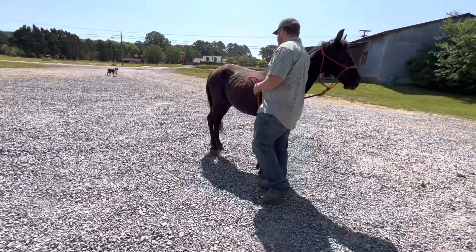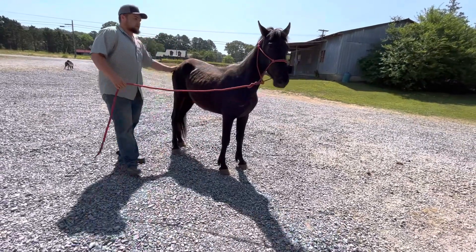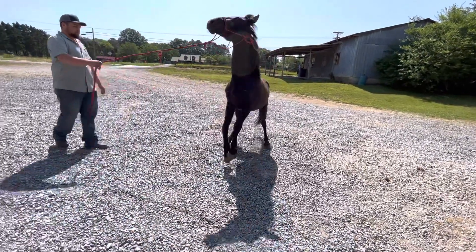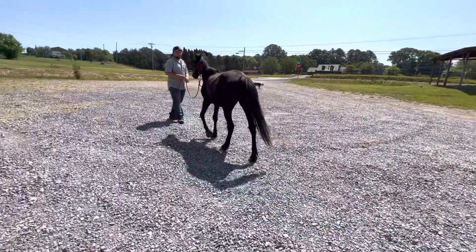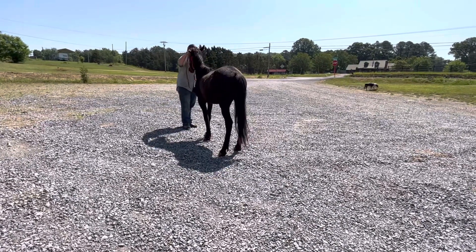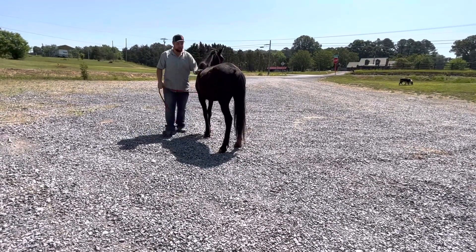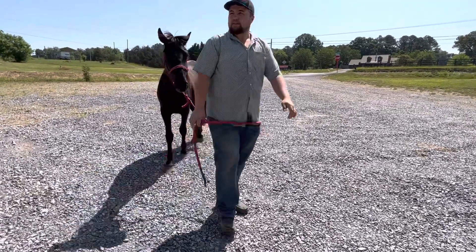Just a gentle little dude there. He wasn't hard to catch, nothing like that. I don't know what he's doing there. He ain't ear-shy or none of that — he's a good little colt. But the price on him is $800. Thank you everybody.